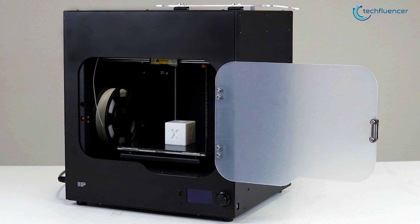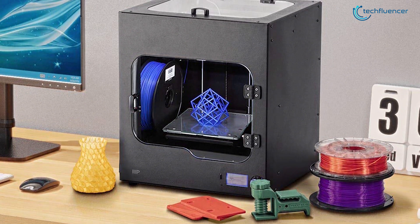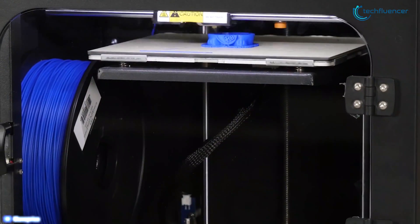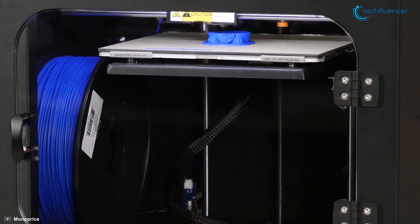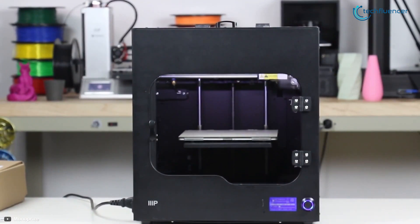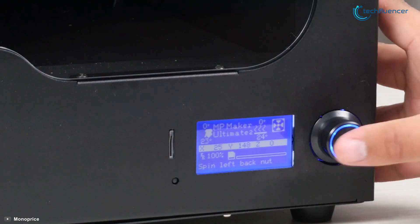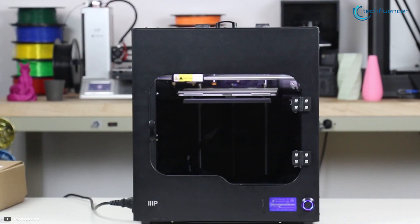Coming up at number 4, we have the Monoprice Maker Ultimate 2. This 3D printer includes a host of features that makes it easier than ever to get a perfect 3D print every single time while facing the minimum level of hassle. The glass build plate of the printer provides the flattest surface possible, ensuring the first print layers are flawless, making your job a lot easier.